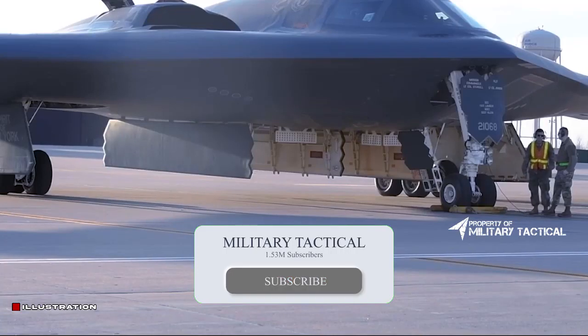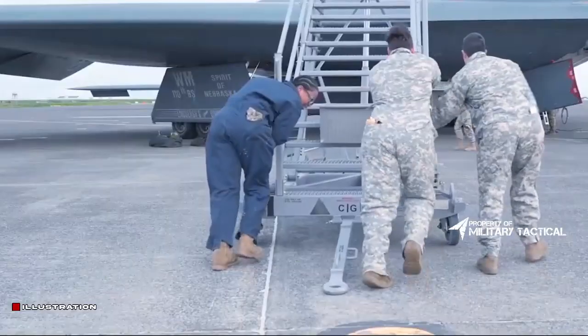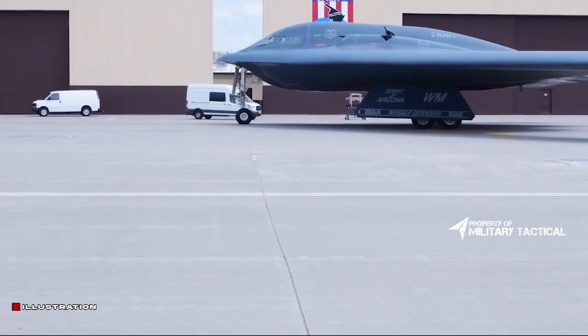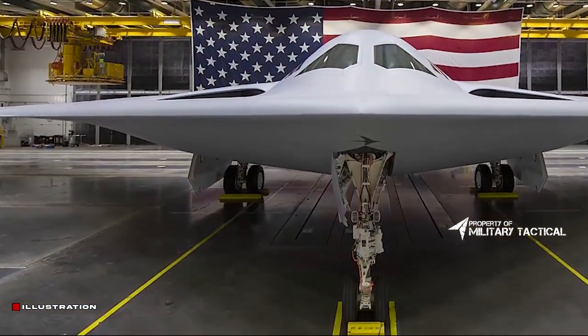Prior to the unveiling, flyovers were performed by the USAF's current trio of bombers: the Boeing B-52H, B-1B, and the Northrop Grumman B-2A. The two latter types are scheduled to be replaced by the B-21, although the B-52 will continue to serve alongside the new bomber as the veteran passes its 80th birthday.